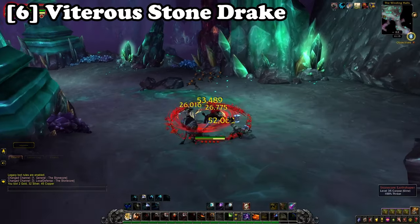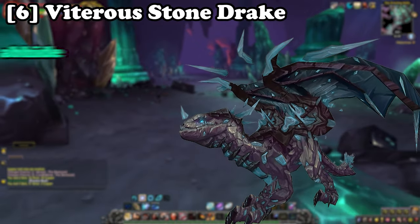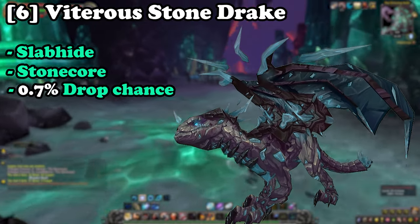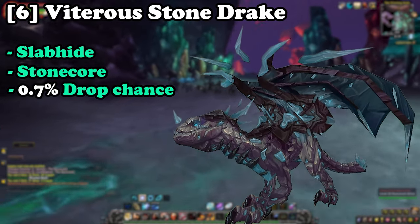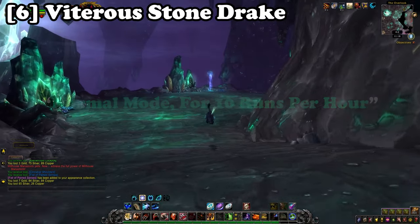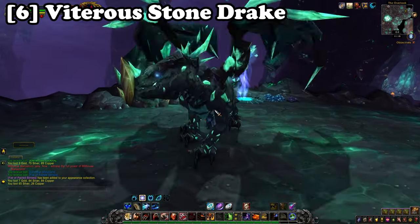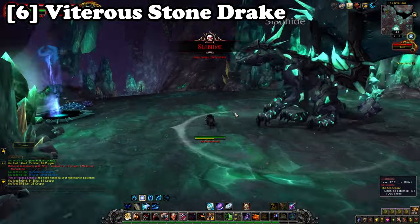Next up at number six we have the Vitreous Stone Drake. This mount can be farmed from the boss Slabhide in the dungeon the Stonecore, located within Deepholm, at a 0.7% drop chance. Like the Drake of the North Winds, this can be farmed on normal and heroic modes, with normal mode always being the better option. Being the second boss, you can run in and reset the dungeon very quickly as there is a platform that takes you back to the beginning for fast, easy resets.